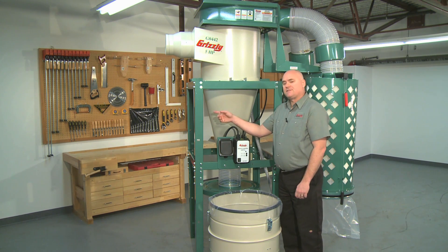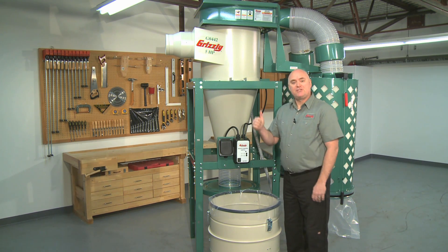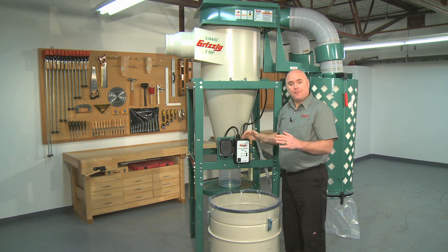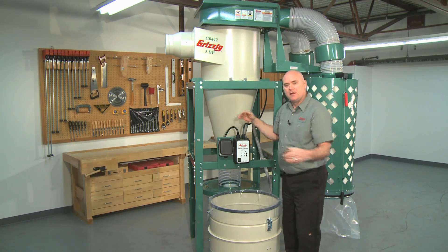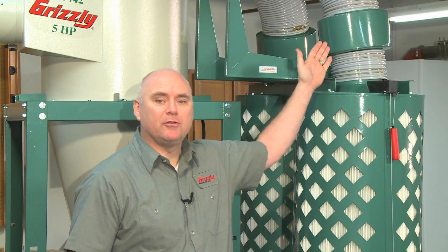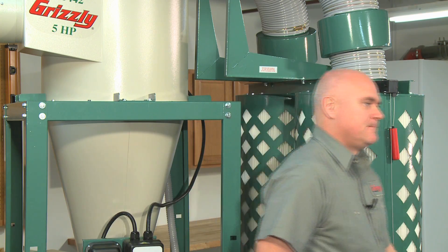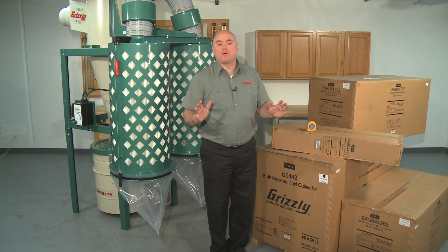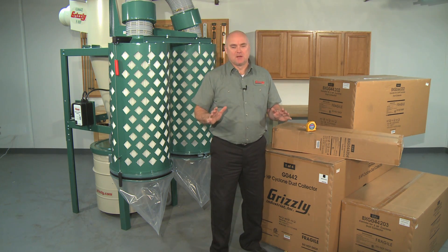The steel stand is included at no extra charge. The height of the G0442 and G0601 is 111.5 inches and the footprint is 56.875 inches long and 63 inches wide. Noise reducing mufflers are included as standard equipment and provide a significant reduction in noise level without any loss in efficiency. The shipping weight is a hefty 630 pounds and it ships in four separate boxes, so please ask about our optional liftgate service.